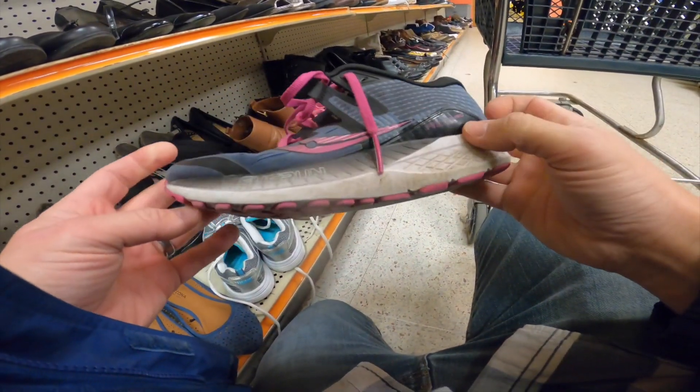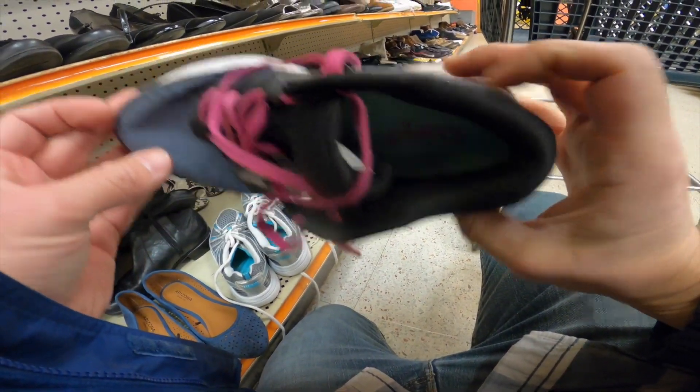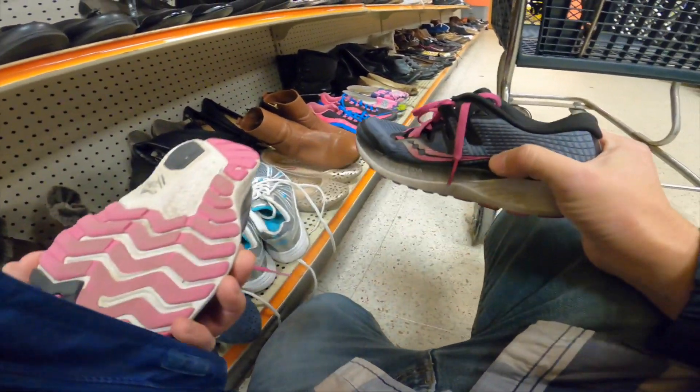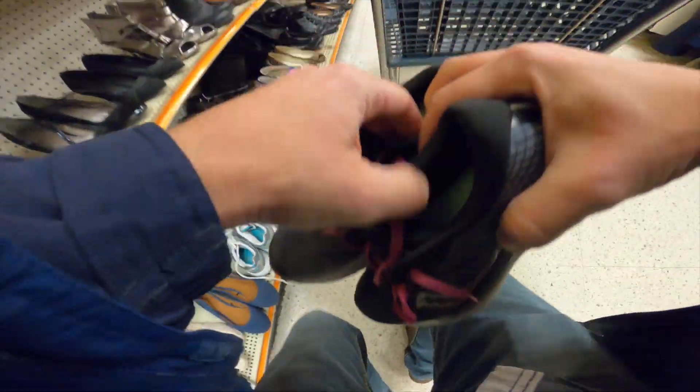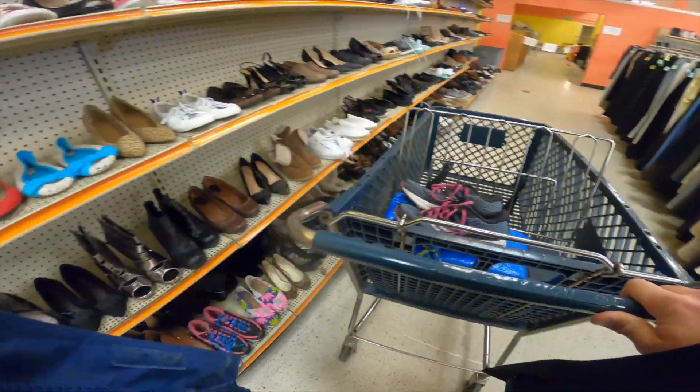Right here we've got a pair of Saucony's. I was able to pick these up — very clean. $8.98 was the price before discounts, so I definitely threw those in the basket.